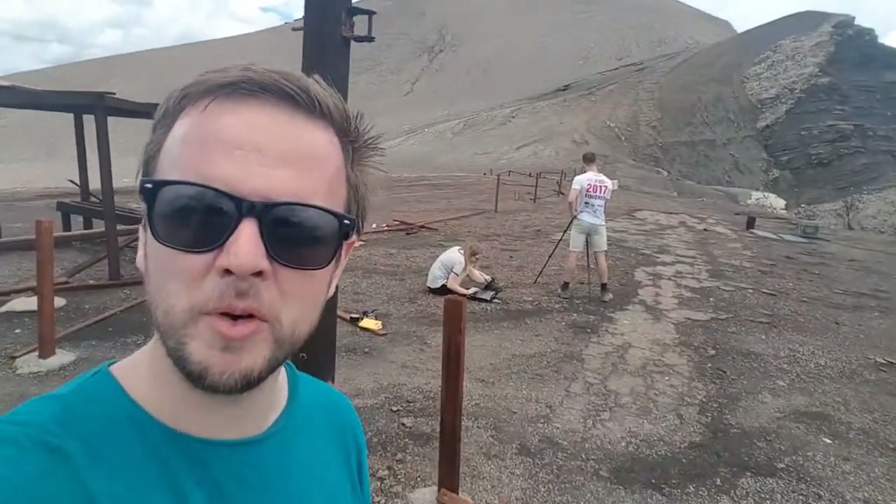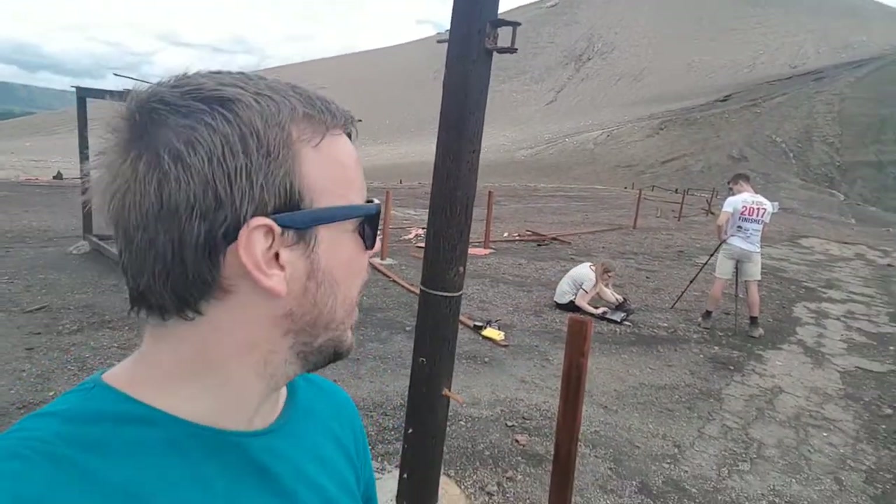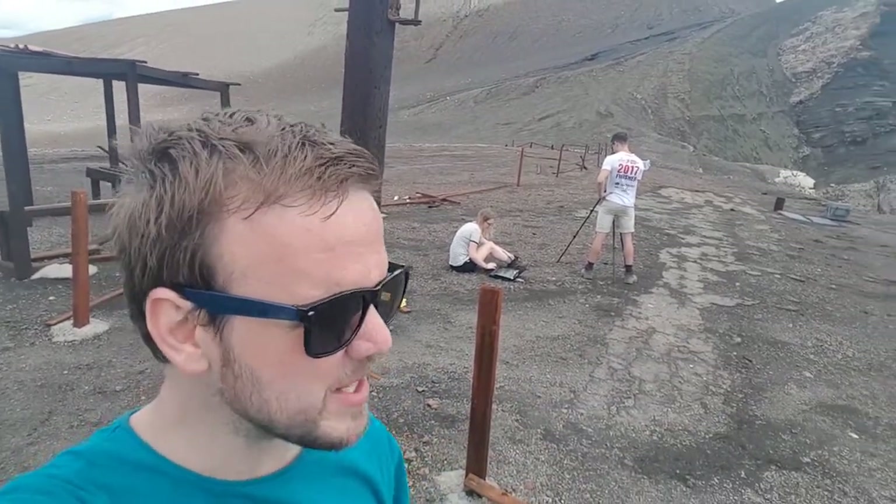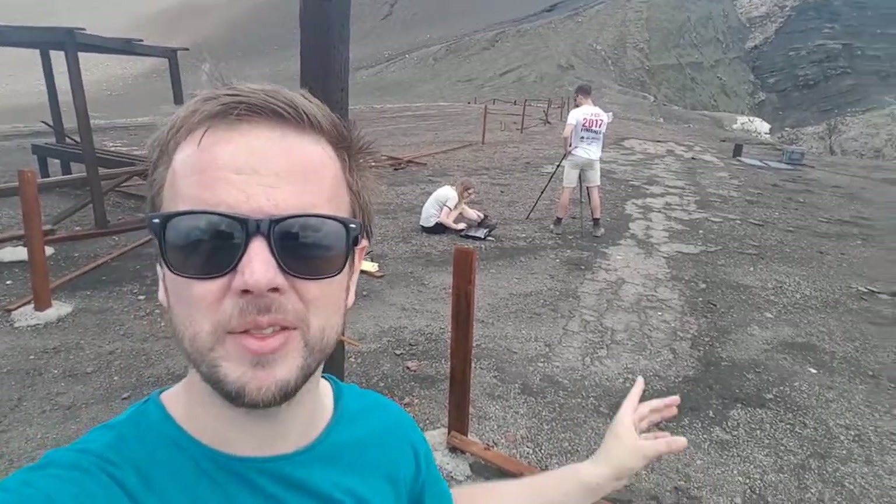We've got Tom and Rebecca at the summit as well, and they're doing something slightly different. They're measuring the gas emissions with a new sulphur dioxide spectrometer. A spectrometer collects data about the intensity of a range of wavelengths of light, so we can pick out points important for the absorption of sulphur dioxide. By doing this we can calculate how much sulphur dioxide is in our path length. Tom and Rebecca are scanning the spectrometer across the plume to build up a profile of sulphur dioxide concentration, giving us an approximate idea of how much gas is coming out of this volcano.